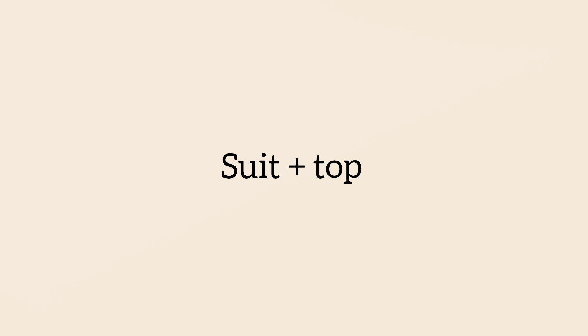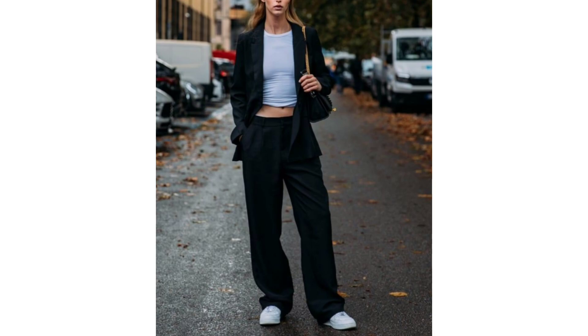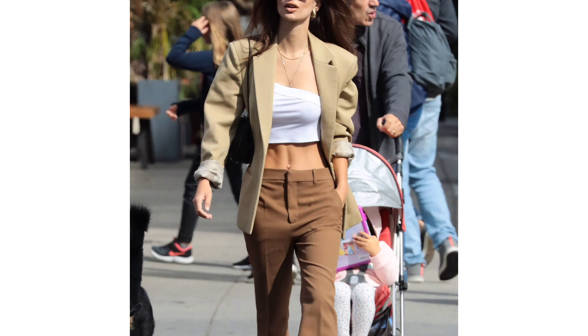Suit on top. While a suit may seem fussy, it's actually quite an easy choice if you need a dressed-up look. You just slip into a suit, add your favorite top, and you're good to go — I'm all about it.